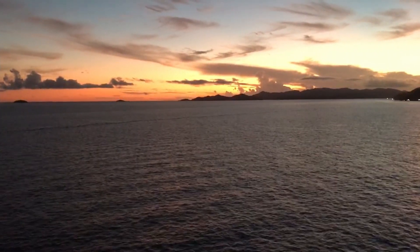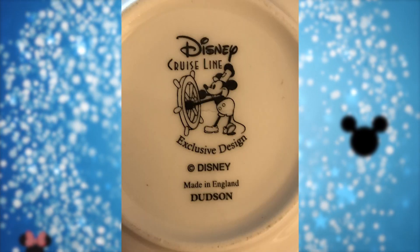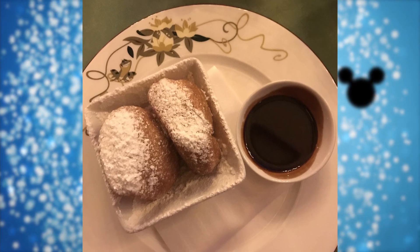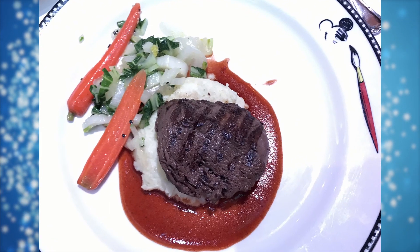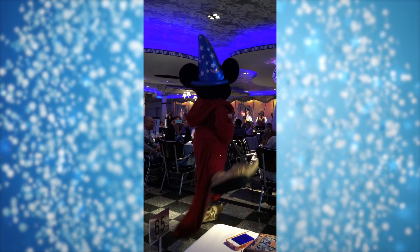All four of the current ships have three main dining restaurants. The smaller two, The Wonder and The Magic, have themed character restaurants with a show — Tiana's Place on The Wonder and Rapunzel's on The Magic. All four ships also have Animator's Palette, and each also has a French restaurant in main dining: Lumiere on Magic, Triton's on The Wonder, Royal Palace on The Dream, and Royal Court on The Fantasy.